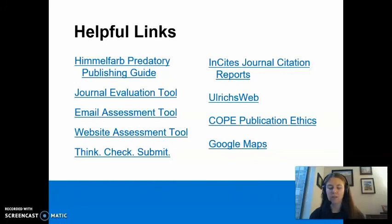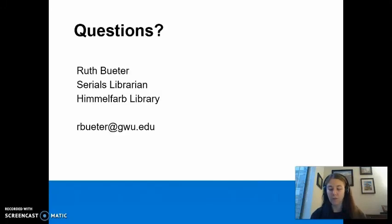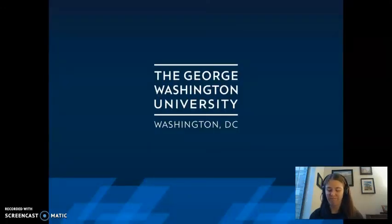If you would like to learn more about predatory publishing, explore these additional resources. Thank you for taking the time to listen to How to Spot a Predatory Journal. If you enjoyed this video, please visit our video library where you can find the associated slides. If you have questions about the material covered in this session, or have questions specific to your own research, don't hesitate to contact me at rbueter@gwu.edu.